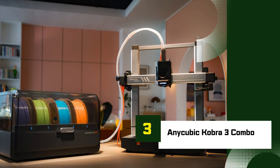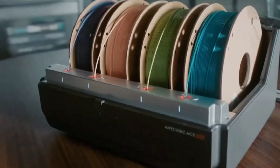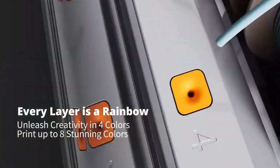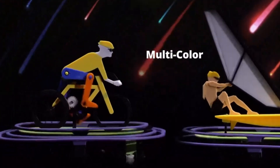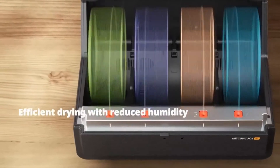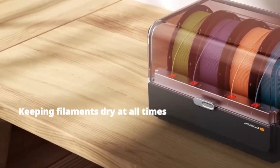Number 3: Anycubic Cobra 3 Combo. The Anycubic Cobra 3 Combo is a powerful and affordable 3D printer designed for hobbyists and makers looking for reliability, ease of use, and advanced features without a high price tag. It builds on the success of its predecessors, adding key upgrades that improve performance and printing versatility.